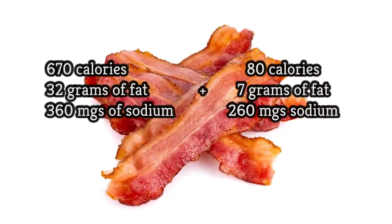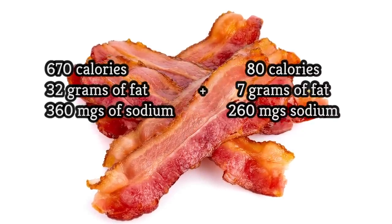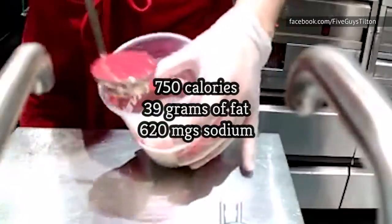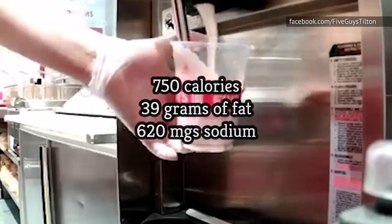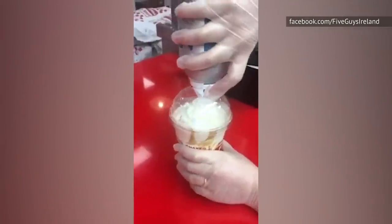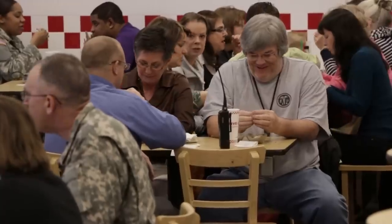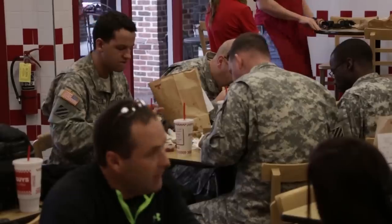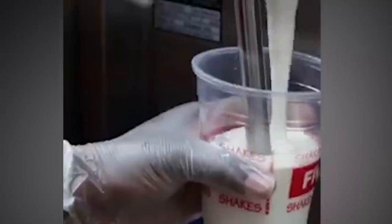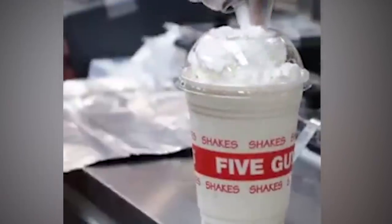Adding bacon adds 80 calories to your shake, as well as 7 grams of fat and 260 milligrams of sodium. That means a single bacon milkshake from Five Guys contains 750 calories, 39 grams of fat, and 620 milligrams of sodium — and that's without the whipped cream and any add-ons. If you're eating 2,000 calories a day, the daily reference intake of fat should be 44 to 77 grams, according to Cleveland Clinic, and a Five Guys bacon milkshake puts you well on your way to maxing out that threshold.